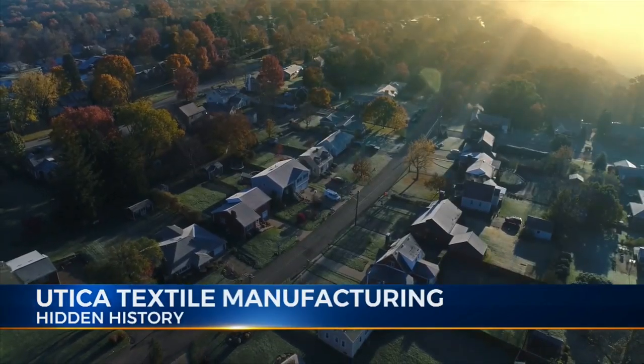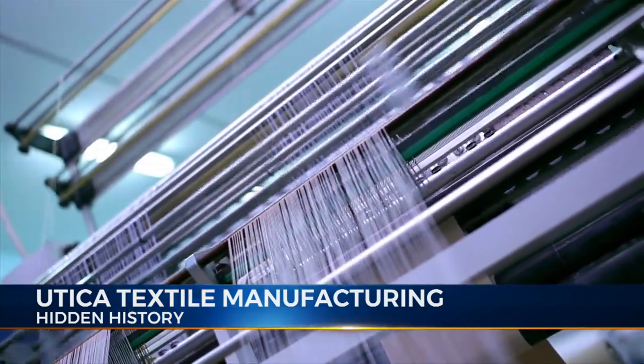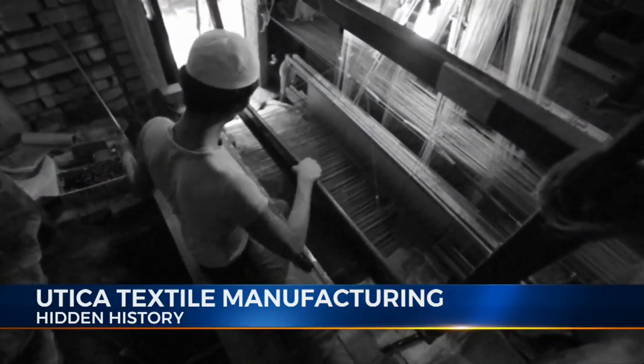When talking about the origins of any community, the subject of early commerce needs to be discussed. Manufacturing, of course, is a staple of commerce, and in the early days of our community, most of that manufacturing was in textiles.